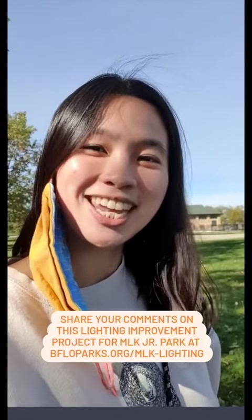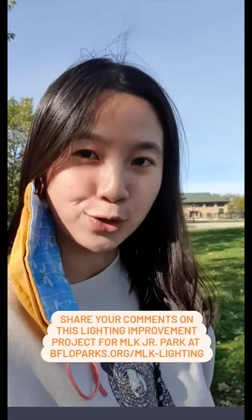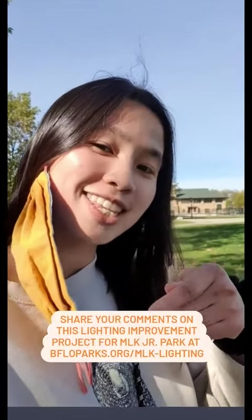Happy Wednesday! My name is Zee and today I'll be walking you through some of the proposed lighting improvements for MLK Junior Park. Let us know what you think in the link below.